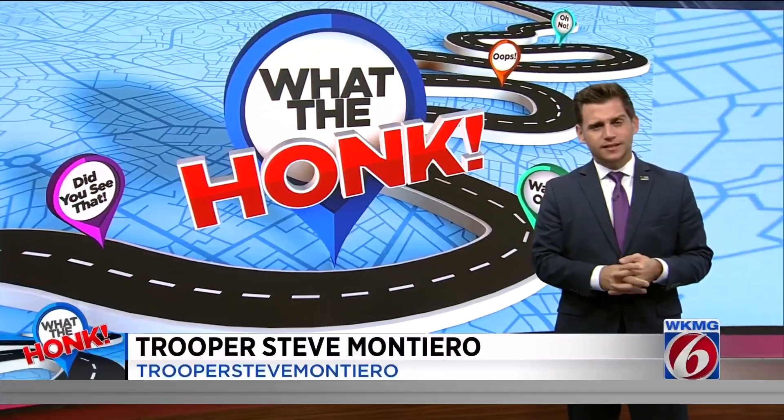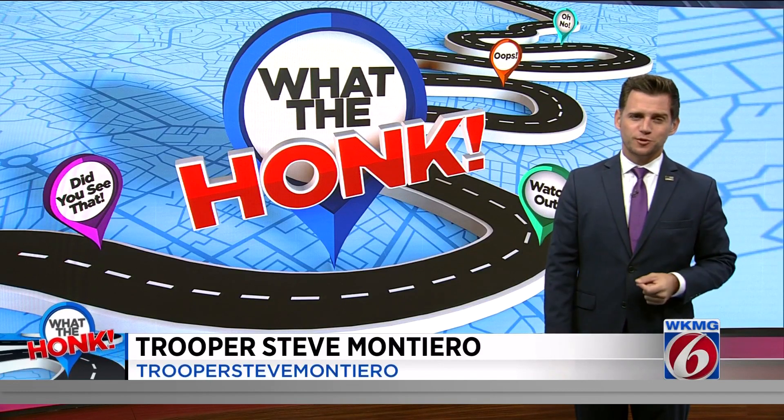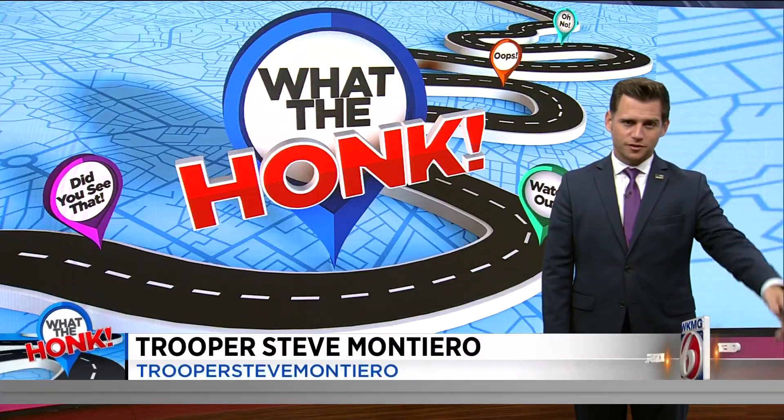Pretty honest, I'm surprised I didn't see any Halloween themed honks, but I'm sure the Christmas decorations will start to make their appearance. They always do.